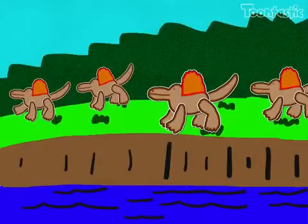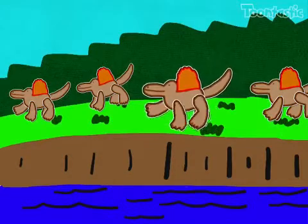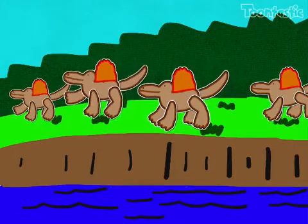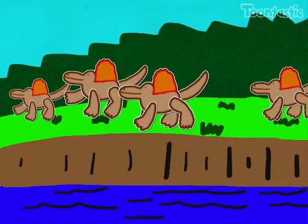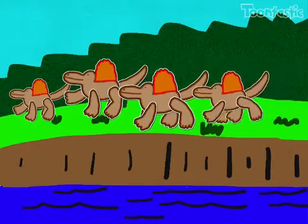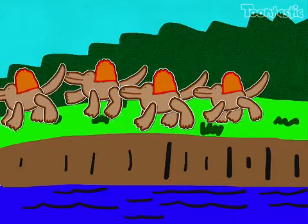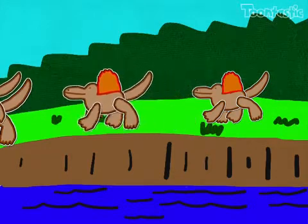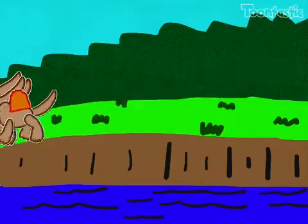They've now conquered the land. The world's first giant reptiles have arrived, but they're not related to dinosaurs. Their descendants will be of a very different kind.